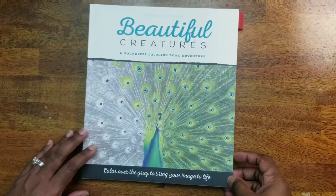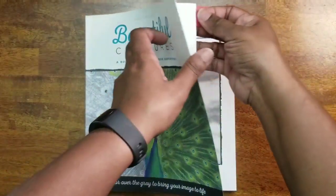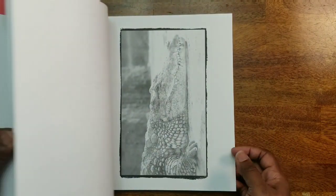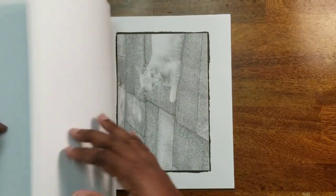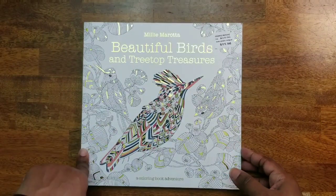Then I have Beautiful Creatures: A Boundless Coloring Book Adventure by Nicole Stalker. I did the jellyfish — the only one I've done in this book, and it was really challenging. These grayscale pictures are very challenging. If you get a little frustrated, I'd say stop, take a moment, and go back to it.